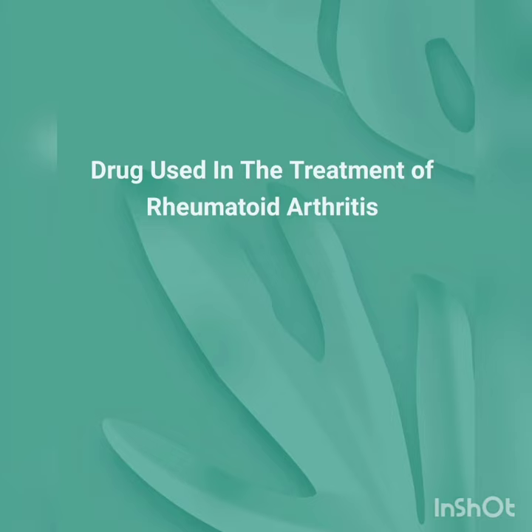Non-steroidal anti-inflammatory drugs include aspirin, ibuprofen, diclofenac, etc. And glucocorticoids include triamcinolone. Thank you.